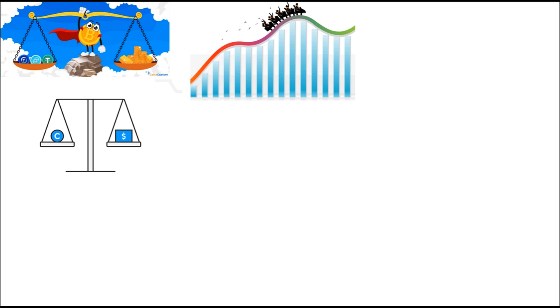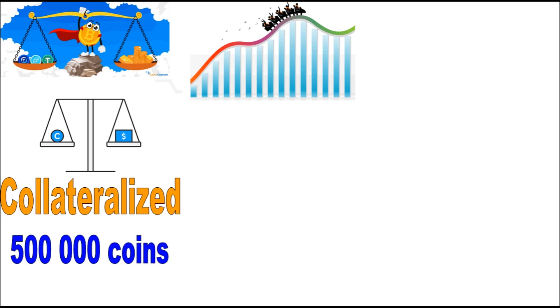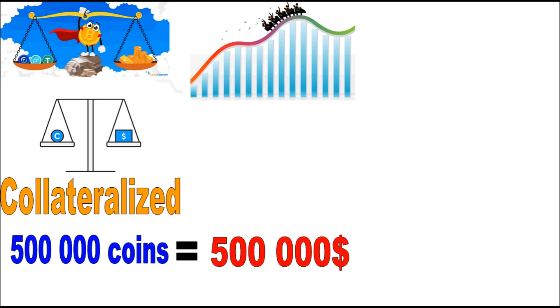Stable coins are designed to stabilize the volatility seen in cryptocurrency prices. Normally they are collateralized, meaning the total number of stable coins in circulation is backed by assets held in reserve. Simply put, if there are 500,000 coins in circulation, there should be at least $500,000 sitting in a bank in order for those 500,000 coins to be valid on the market.